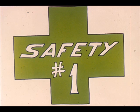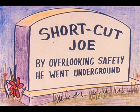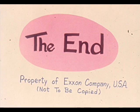Never underestimate the importance of safety items in furnace operations. Safety should be number one in your job. Always follow safe operating procedures, or your epitaph could be the same as our late good friend Shortcut Joe. His epitaph reads: by overlooking safety, he went underground.